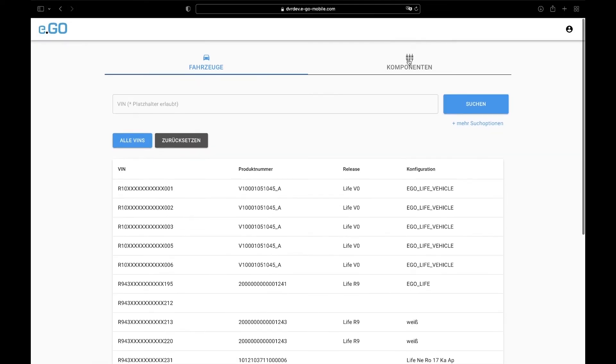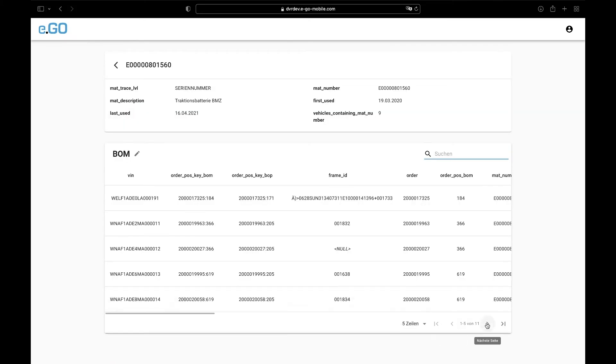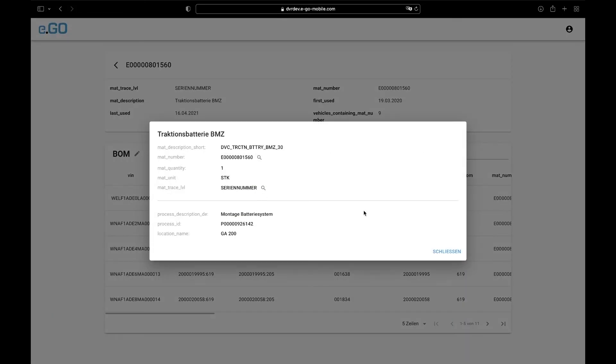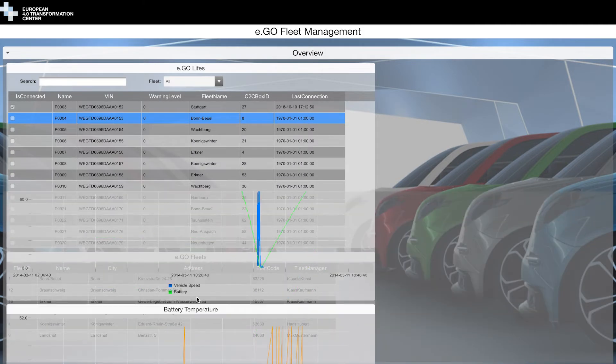The digital thread also extends to the service bill of materials. The updated service instructions could optionally include replacing the battery pack and/or over-the-air software updates.